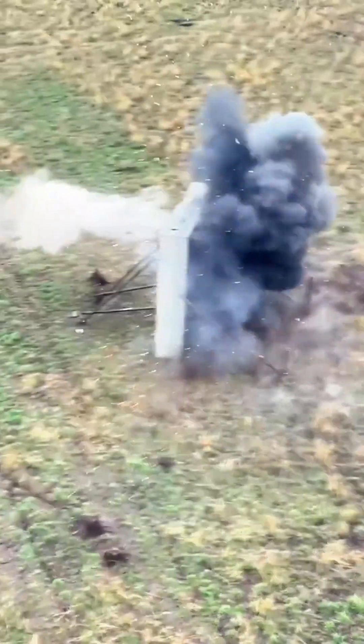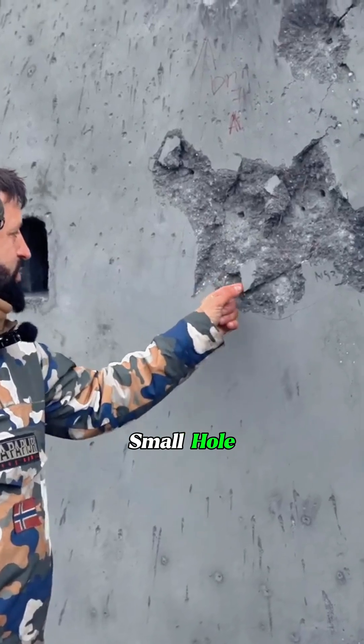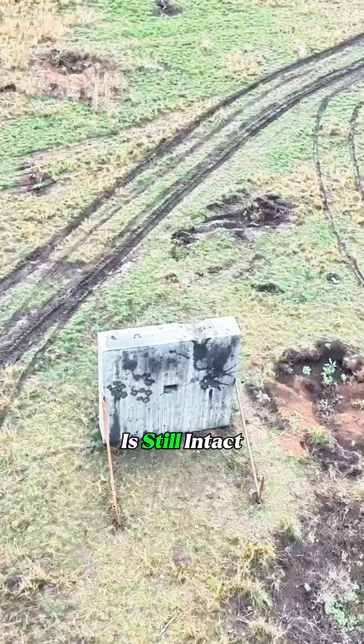Fire a 152mm howitzer at this concrete wall. Walk up to it, and you'll see just a small hole. The entire wall is still intact.